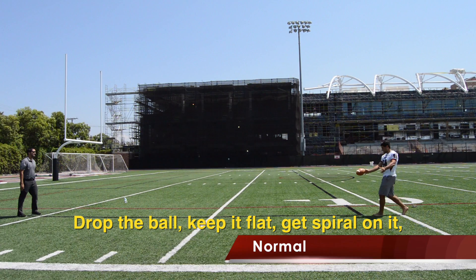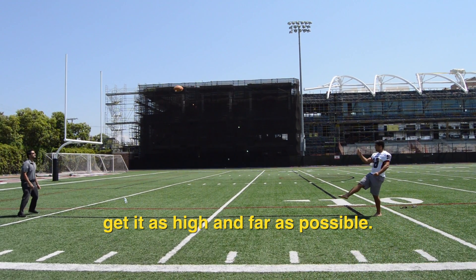Drop the ball, keep it flat, get a spiral on it, get it as high and far as possible.